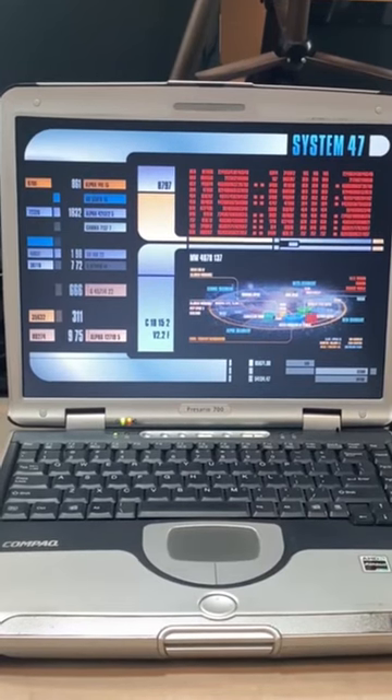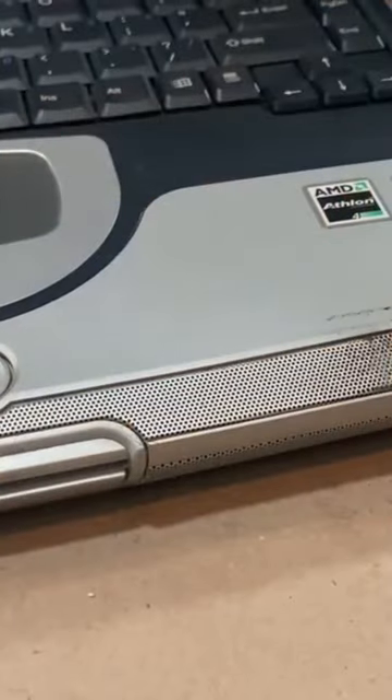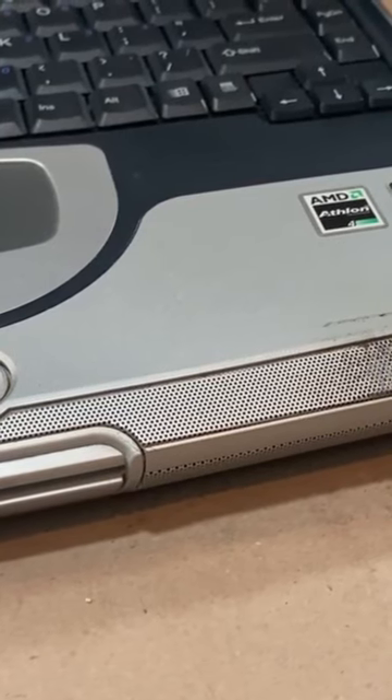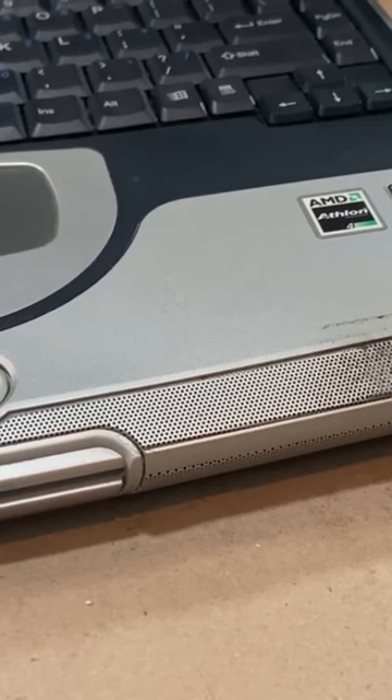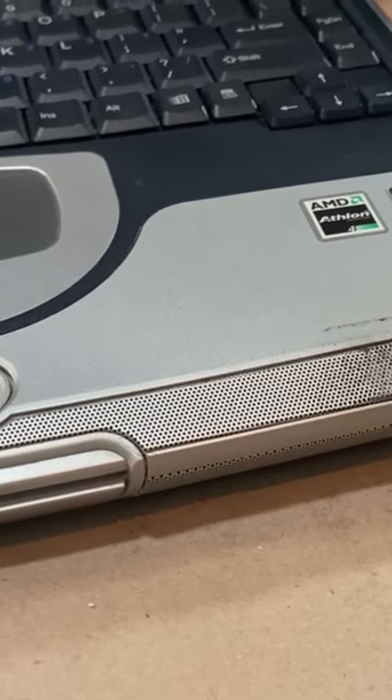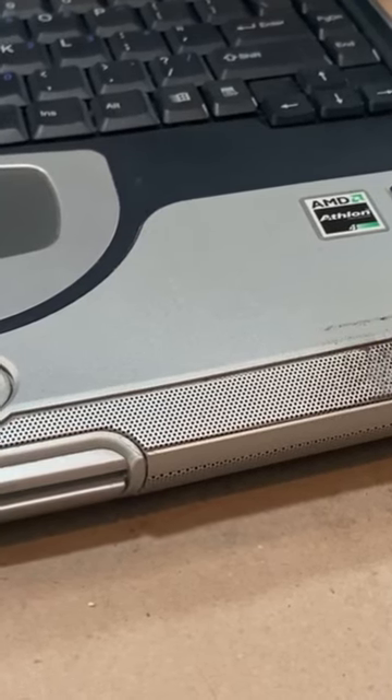Right up front we see the JBL Pro Audio badge — it sounds pretty decent for a laptop of its age. Because the grill goes the whole way around the front, it actually sounds pretty good with the screen closed. There were a lot of times I would just have this play a Winamp playlist, close the screen, and let it go in the corner.